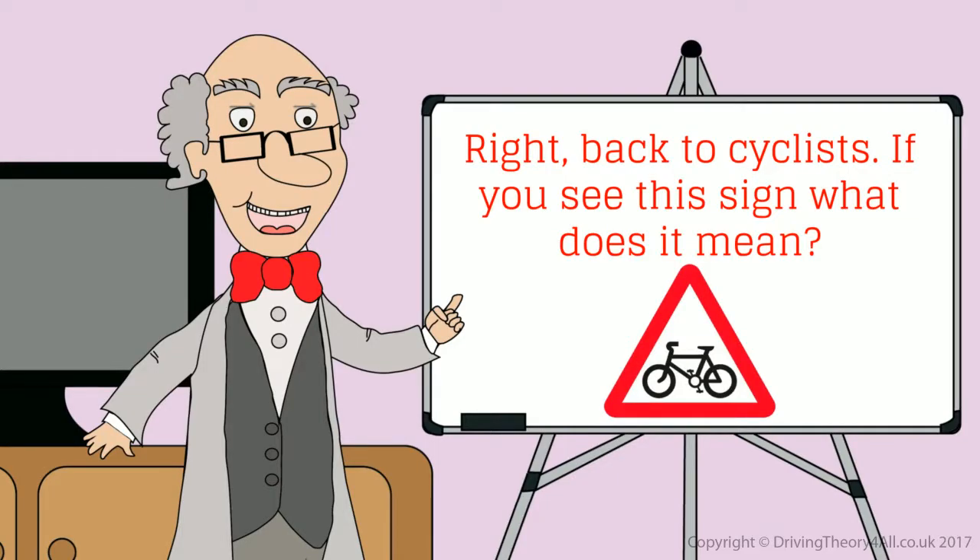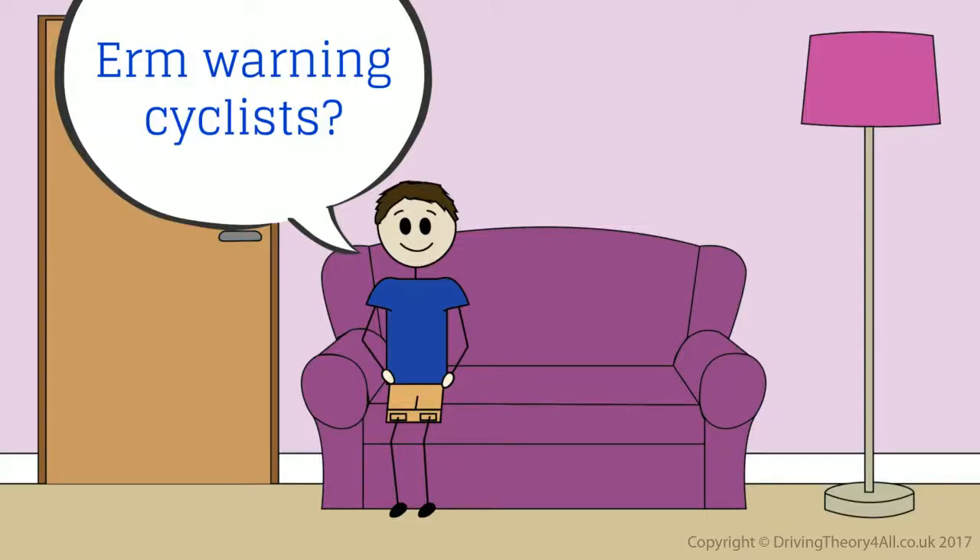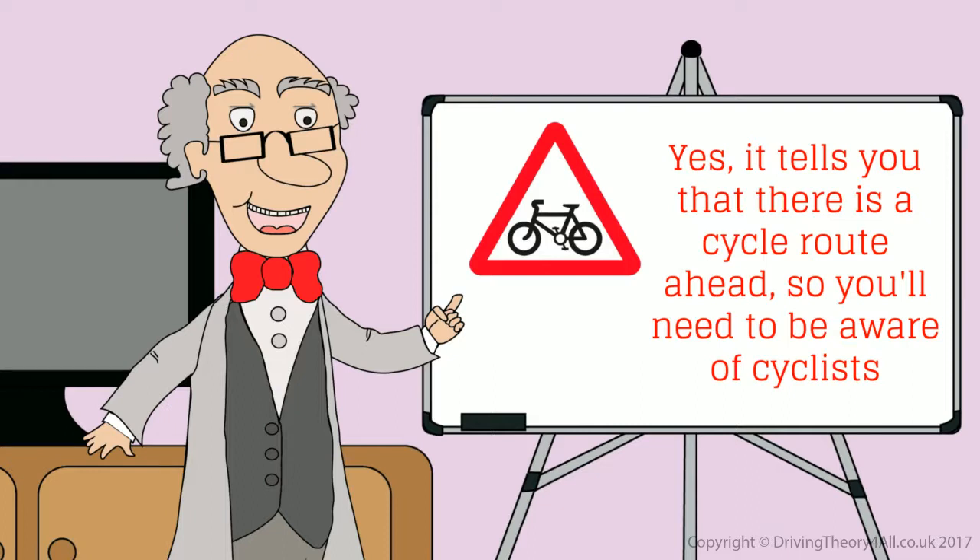Back to cyclists. If you see this sign, what does it mean? Warning cyclists? Yes, it tells you that there is a cycle route ahead, so you'll need to be aware of cyclists.